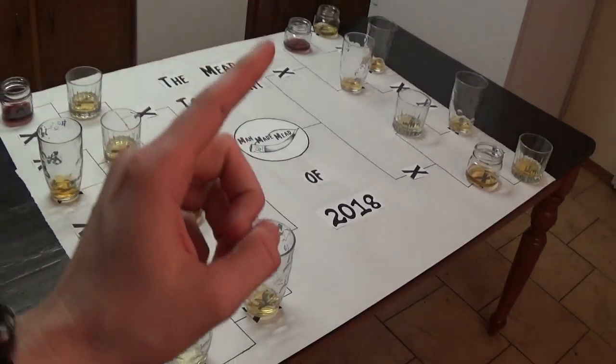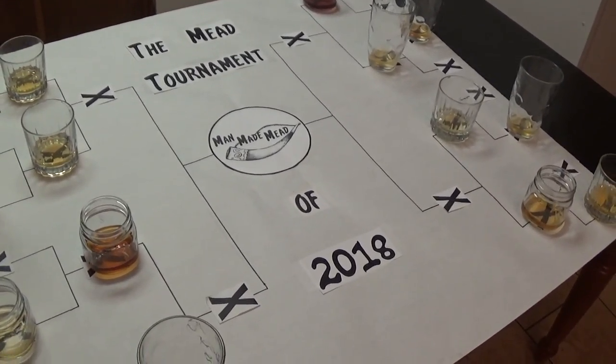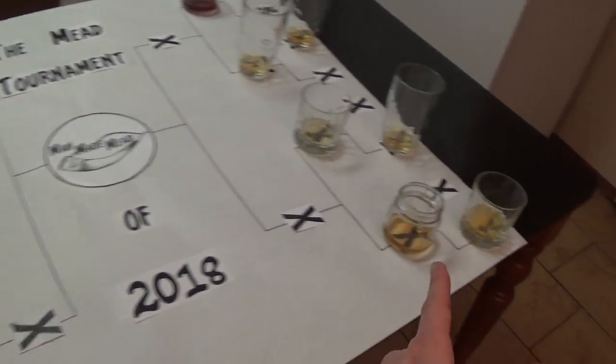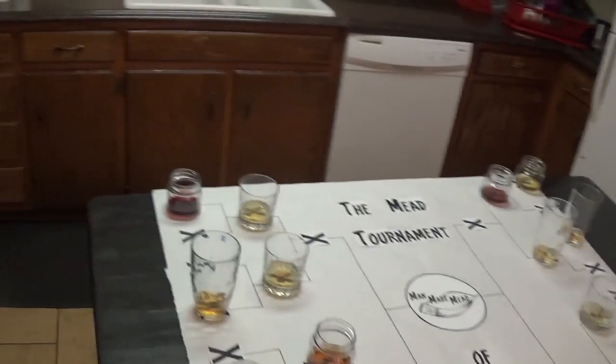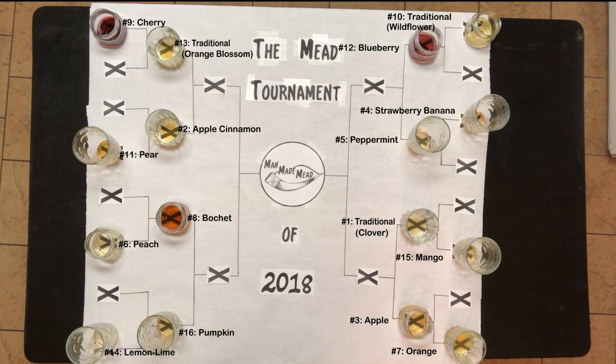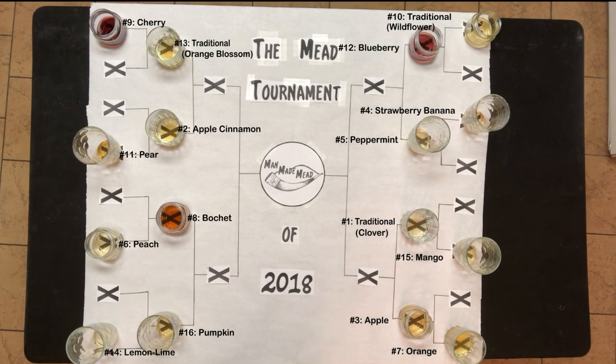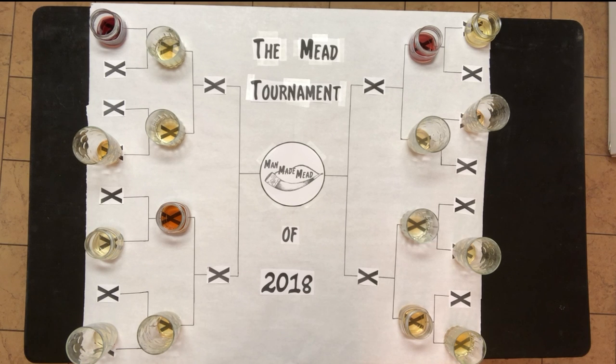Hey there, this is Man-Made Mead. Last time we left off we were doing our mead tournament, and we are in stage three of four. We finished stage four last video — those are unfortunately the losers. We are left with meads number 13, 2, 8, 16, 3, 1, 5, and 12. Place your bets and see if you're still in the running. Let's continue into stage three — we're real close to seeing who the ultimate victor is.